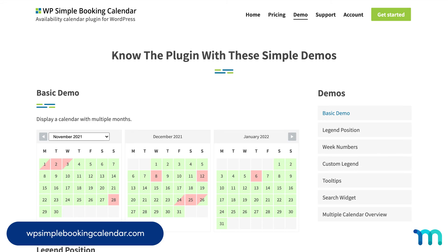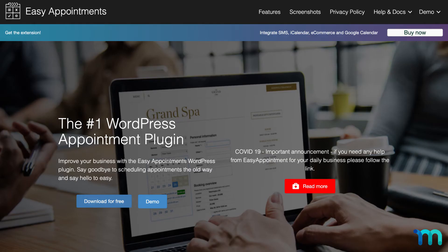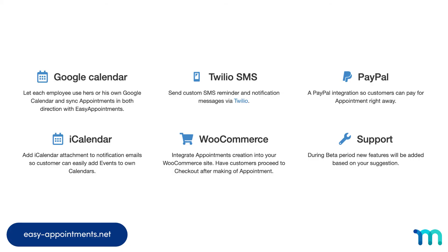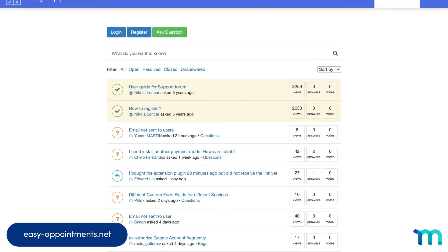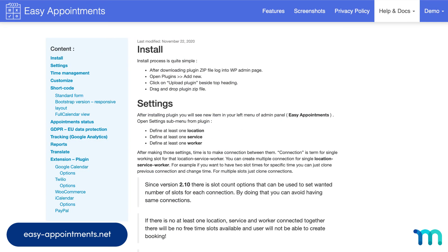Number nine: Easy Appointments. This is a complete appointment booking system for WordPress. It's got Google Calendar, Twilio SMS, PayPal, iCal, and WooCommerce integrations, and more. Support is also a cornerstone of Easy Appointments — it has a whole support forum, documentation, and customer support.